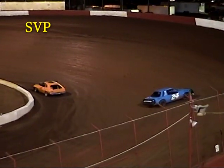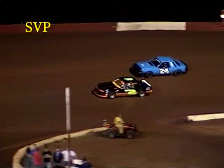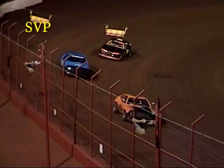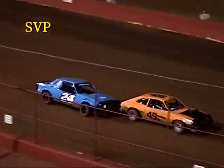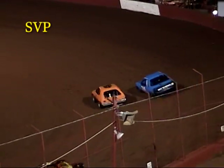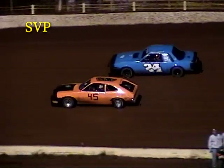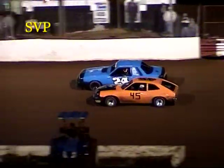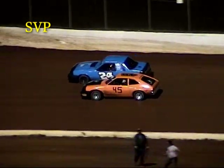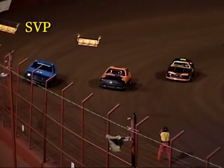We've got a couple of cars getting together — that's the 24 of Shelton and the 45 of Donnie Benson. They get together right before turn one; both cars are able to continue. Caution is being charged to the 45 of Donnie Benson. He will go to the rear of the field, with Shelton and Benson both having a little problem with each other.